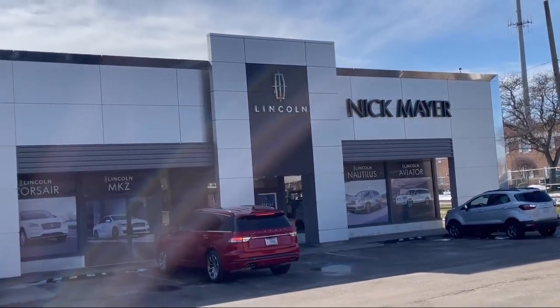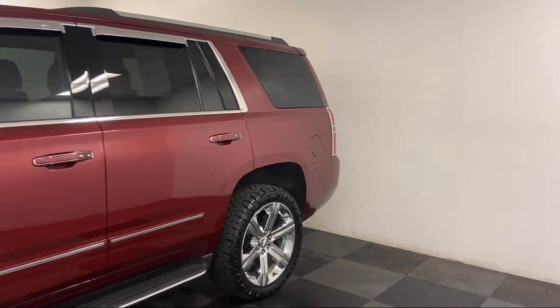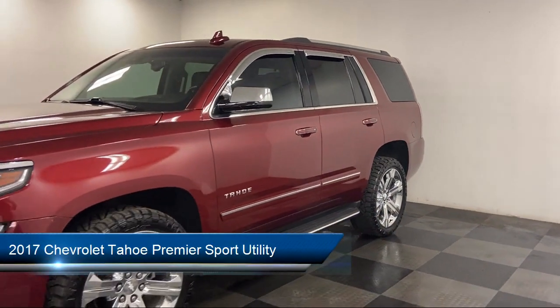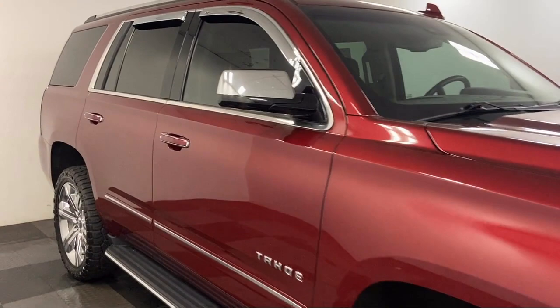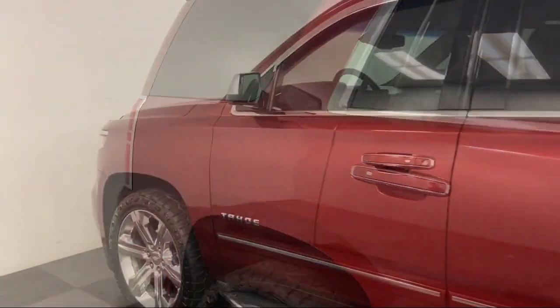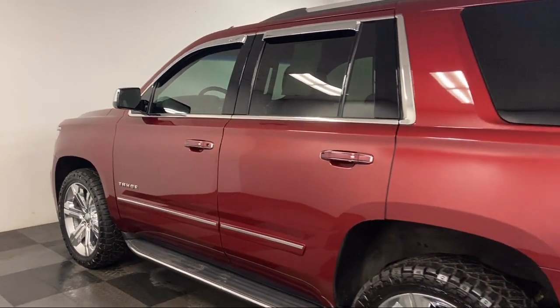Welcome to Nick Mayer Lincoln Mayfield, and here's a look at another one of our great vehicles from our inventory. It comes equipped with Bose CenterPoint Premium 10-Speaker Surround Sound Audio System, Apple CarPlay and Android Auto, fully automatic headlights, roof-mounted luggage rack and side rails, navigation, and electronic cruise control with set and resume speed.